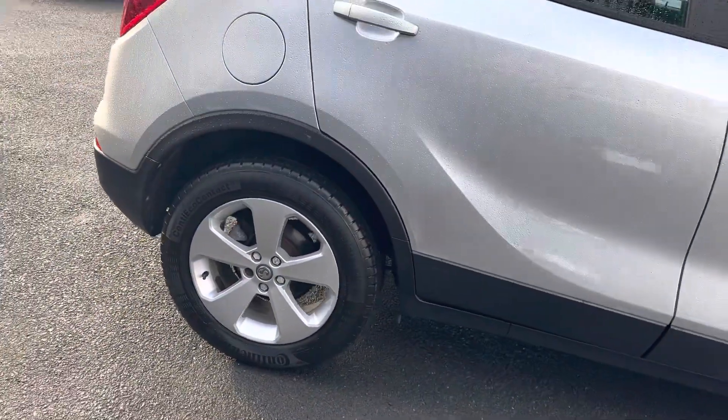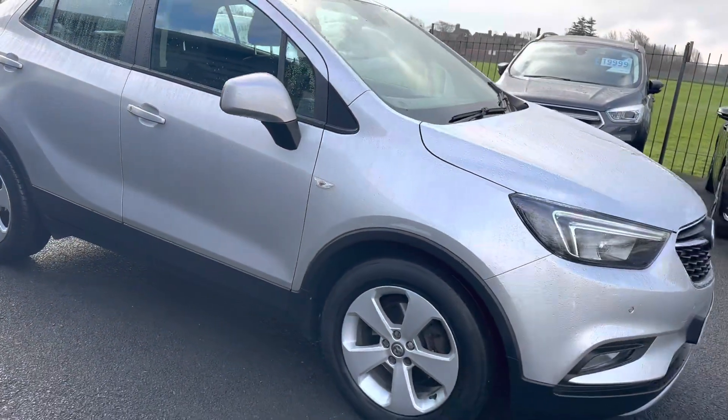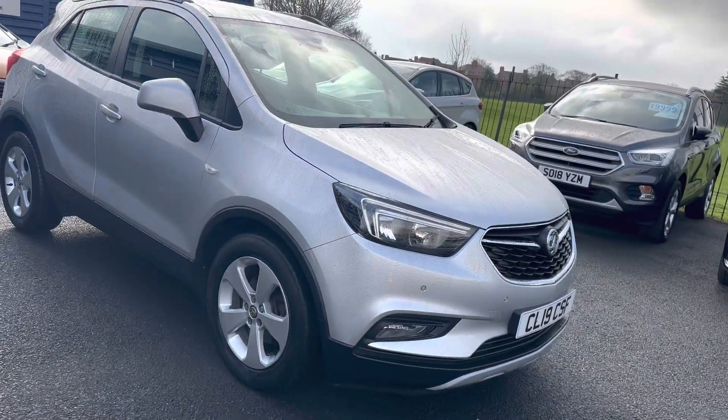All the alloys are unmarked on the car. It's in really good condition. There are also front and rear parking sensors on the car.